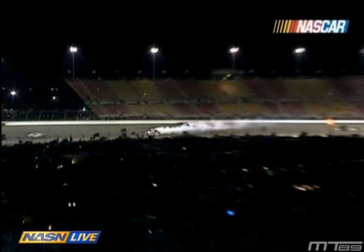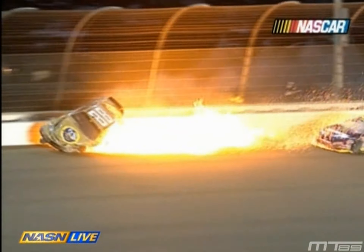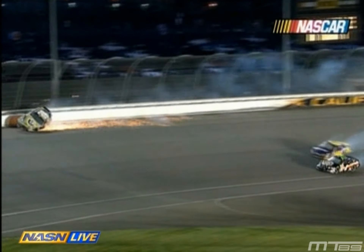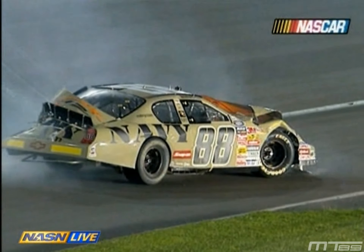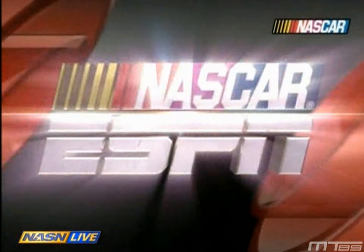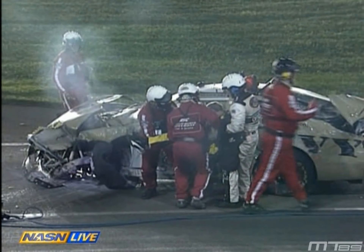Terrible impact. It gives you a sense of how fast these cars are going entering this corner — over 200 miles an hour. You see that car just hit the wall, get up in the air. The car actually danced on the hood of the 42 car, then came back down to rest. It's a scary crash. It reminds me of a long time ago when Dale Sr. hit the wall at Daytona — a hard impact like that.